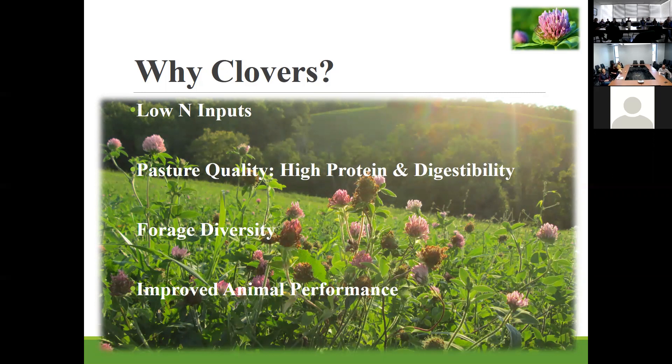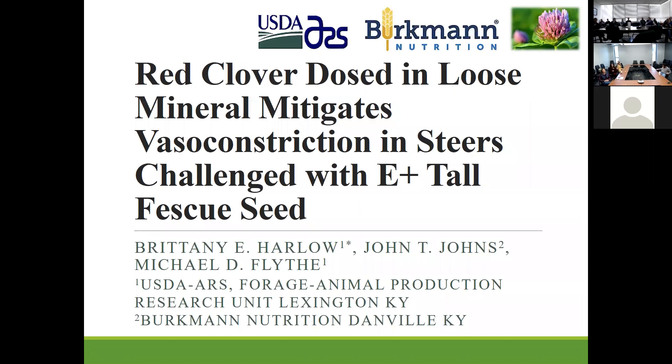The last project I'll talk about in this talk is also a collaboration with Bergman Nutrition and Dr. John Johns, so they were also part of this project. This talk is really all about clover, and we all as a forage discussion group know about clover and why it's important for our pastures.